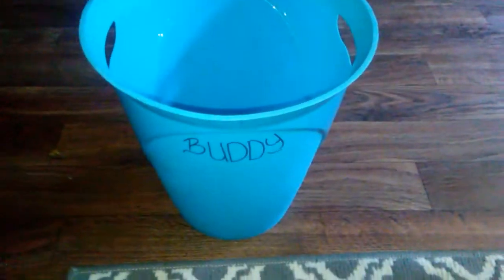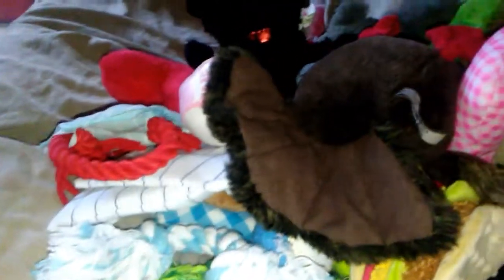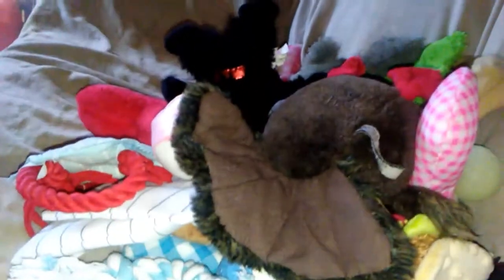I just put Buddy and Mia's names on their toy boxes, and now I'm going to throw all these toys in their boxes. They each get around the same amount. I'll let you guys see it when it's done.